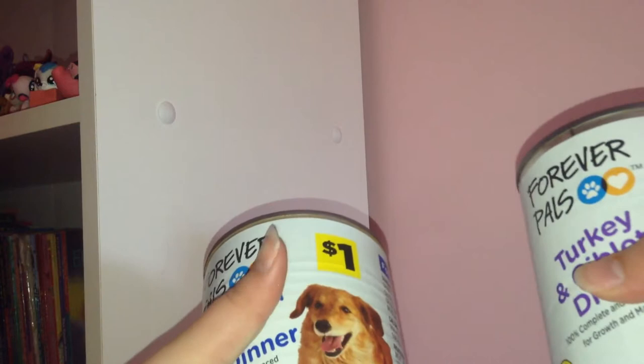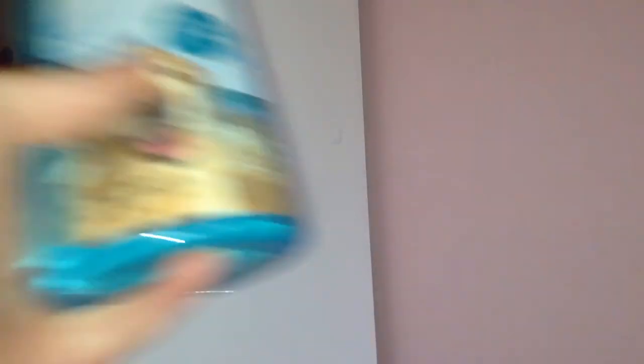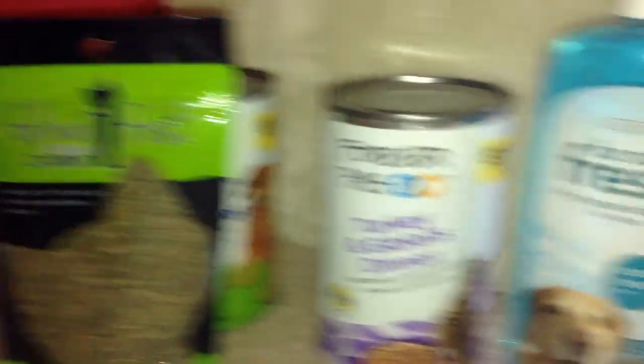The cat and dog dinner thingies were $2 altogether — they were each $1, which is right here — so that was pretty cheap for a big can. The catnip was $2, so that's $4. And then the shampoo was $3, so that's $7 for all of these products, which is actually a really good deal. I got catnip, two giant cans of the turkey giblets and the dinner things, and the shampoo.